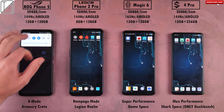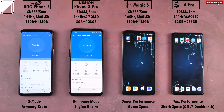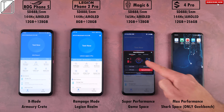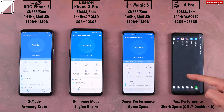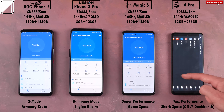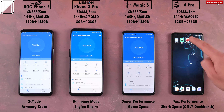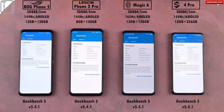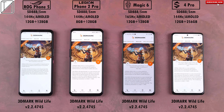I'll be using their respective gaming modes and high performance modes on all four devices: X mode within the Armory Crate on the ROG Phone 5, Rampage mode within Lenovo's Legion Realm, Super Performance mode within Red Magic's Game Space, and Max Performance mode within Black Shark's Shark Space. Bear in mind that Shark Space only seems to support one of the benchmarks, that being Geekbench 5, leaving Antutu and 3DMark Wildlife behind. The benchmarks we'll run are Antutu version 9.0.5, Geekbench version 5.4.1, and 3DMark Wildlife version 2.2.